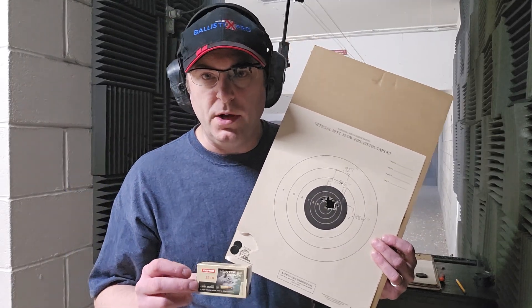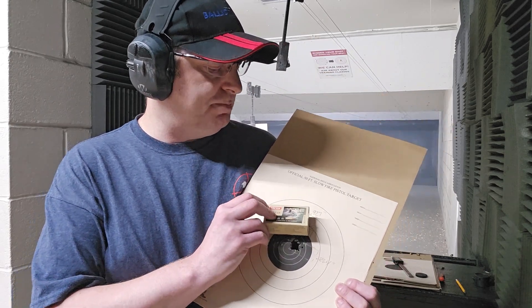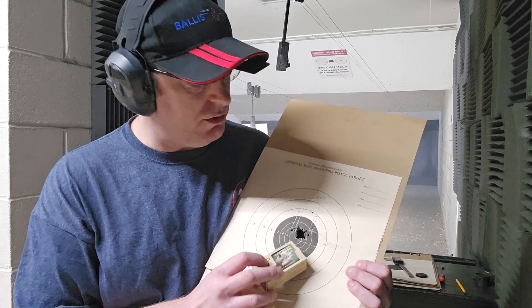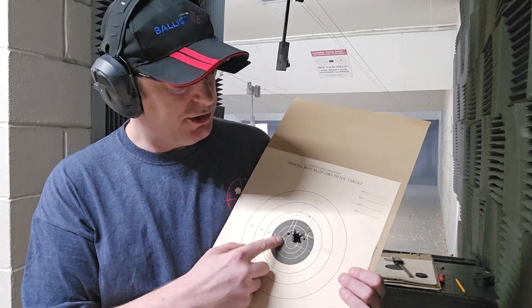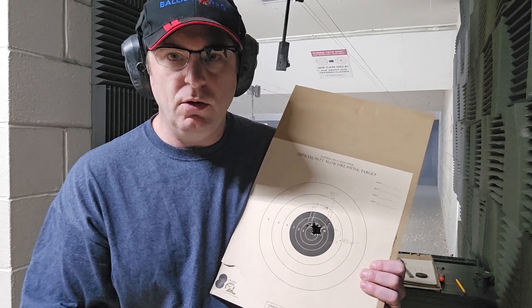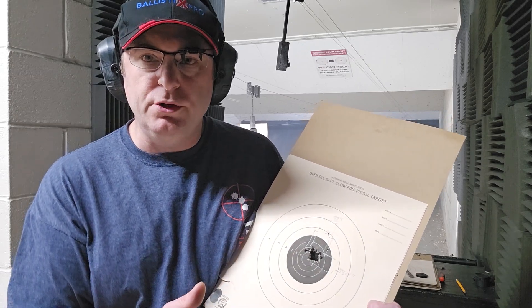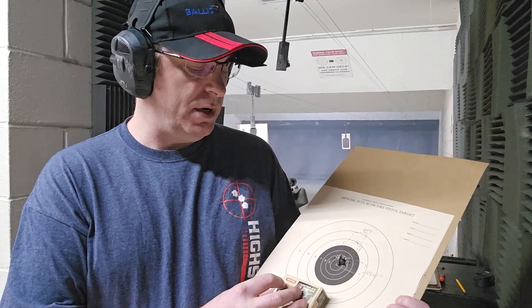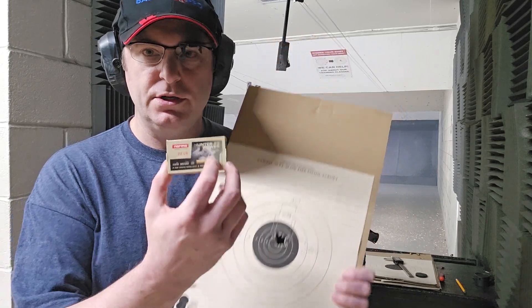Okay, here are the results from our Norma ammo and I am quite impressed. We had a grouping of really .927 by .884 — two of those shots were a little bit off, one and two out of 50. So this is 50 shots at 50 feet, 16.7 yards or 15 and a quarter meters. But even with those two missed shots it was still 1.345 inches wide. This is the Norma Hunter 22 Power — pretty impressive ammo. Good job Norma.